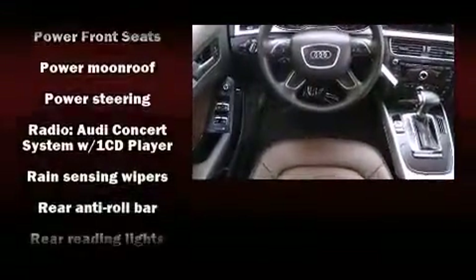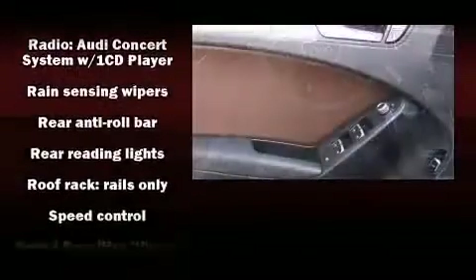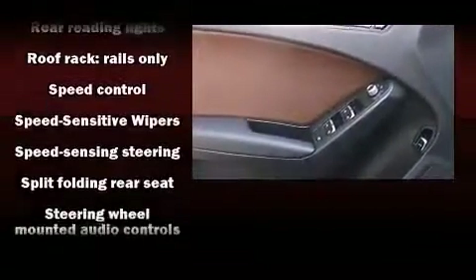system and four-wheel disc brakes with ABS. You'll never lose visibility with rain-sensing wipers, which activate automatically when the drops start to fall.